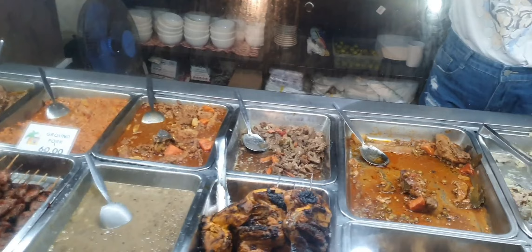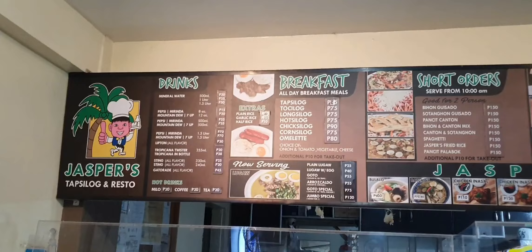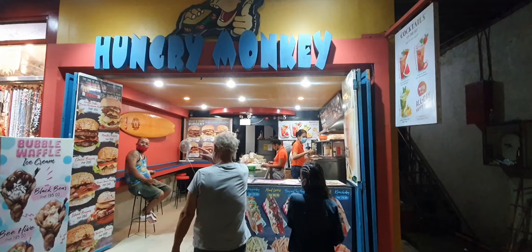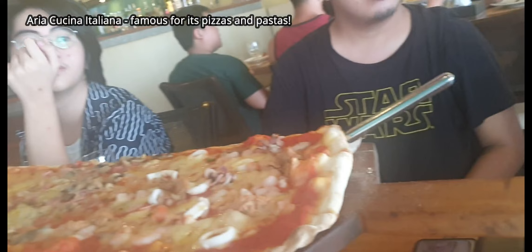Food choices abound — from local carenderias and barbecue grilling booths to fast food outlets like Jollibee, KFC, Chowking, Mang Inasal, Starbucks, McDonald's, Yellow Cab Pizza, and Andok's. Restaurants like Jaspers and Kolay Mangyan are popular casual Filipino food outlets. International foods are also available, including Korean, Japanese, Italian, Middle Eastern, Indian, Chinese, European, and American cuisines, all along the beach or main road.